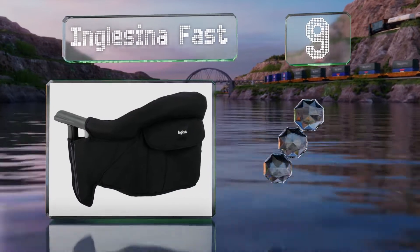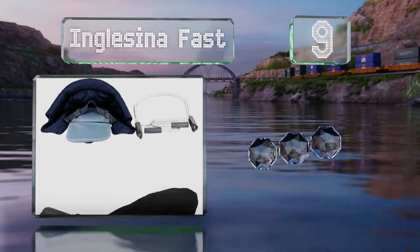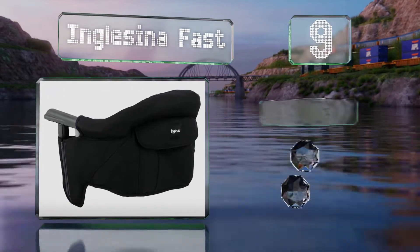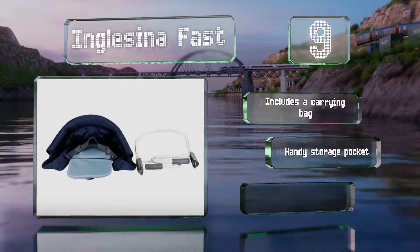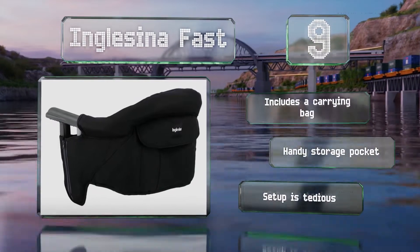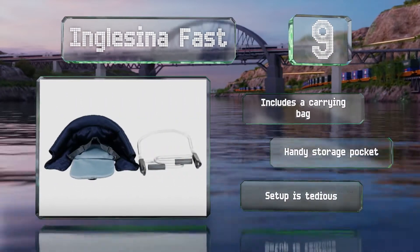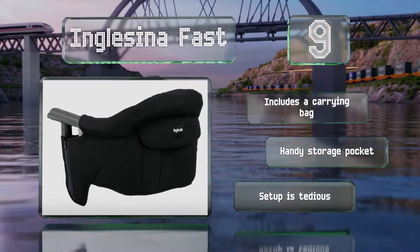At number nine, the Inglesina Fast is a slip-on model that offers a universal fit to most tabletops up to 3.3 inches thick and gives babies a comfy spot to sit wherever you are. Thanks to a raised back and well-padded bottom, it utilizes a twist coupling to affix it securely in place. It includes a carrying bag and a handy storage pocket, but setup is tedious.